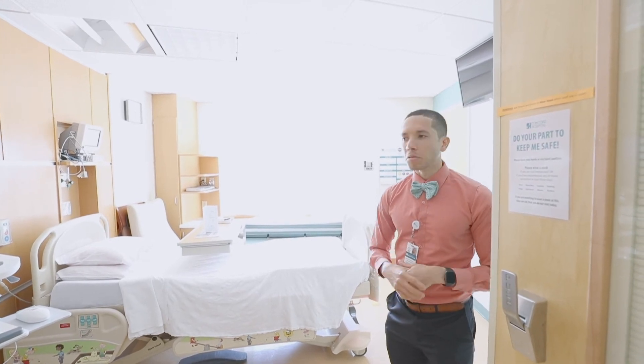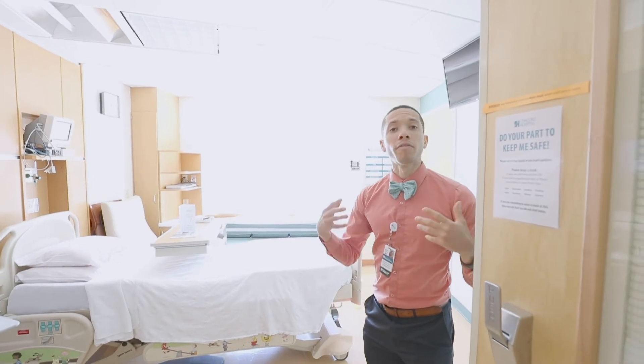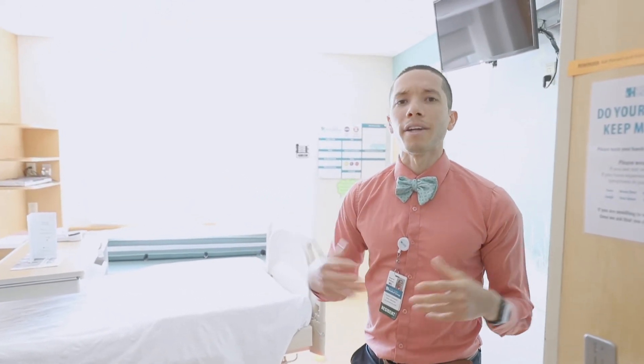That's also the case in general in our residency — we're an unopposed residency, so when you're on a certain rotation you are that resident. When you're in the ER, you are that ER resident; you are that pediatric resident, that OB resident. There are no competing demands from other residencies, which is a definite high point of our residency experience.